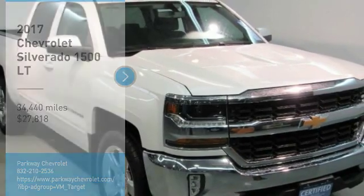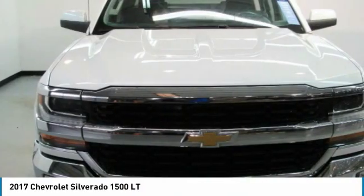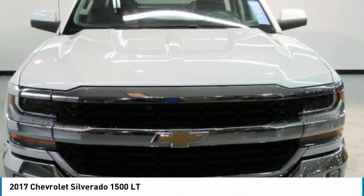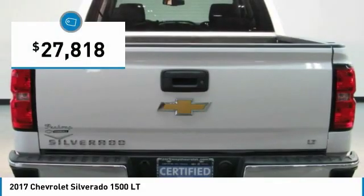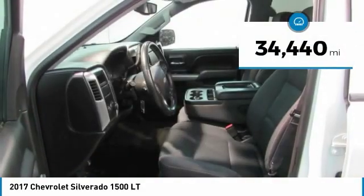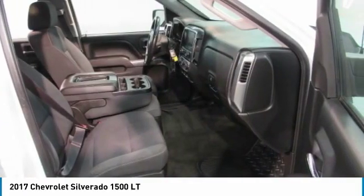Take a ride in the 2017 Silverado 1500. The Chevy Silverado 1500 has the lowest cost of ownership of any full-size pickup and is priced below $30,000. This vehicle has less than 35,000 miles. Your new ride is just a phone call away.